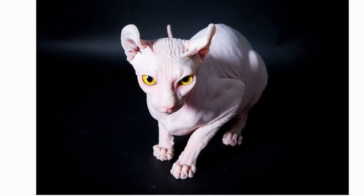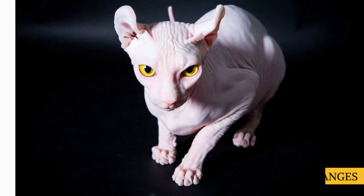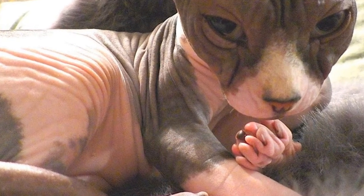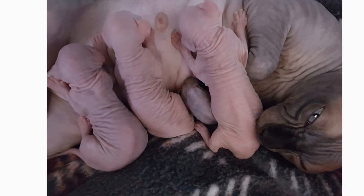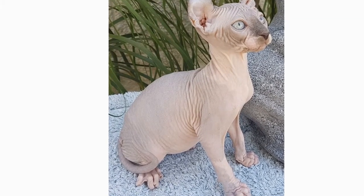Because of their hairless bodies, sunburn, sensitivity to hot and cold weather, and other skin issues are potential concerns for elf cat owners. Their delicate skin can also be easily injured, such as when playing with a cat companion. The elf cat is considered a healthy cat, and as a newer breed, genetic health issues have yet to be determined. However, they may be susceptible to health conditions that impact their parent breeds, such as heart and gum issues.